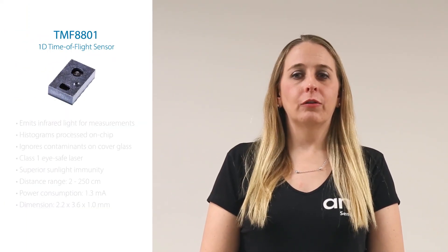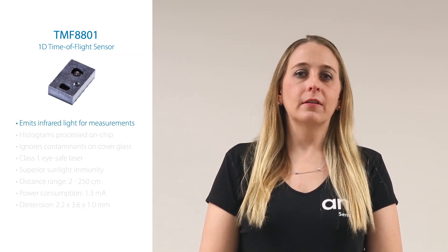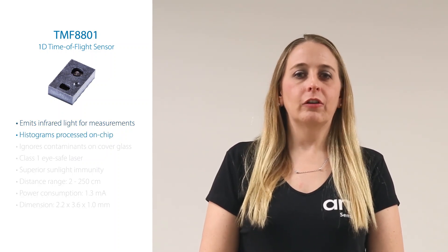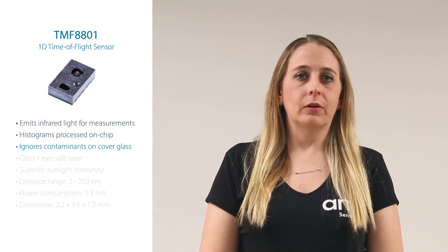The TMF 8801 is a direct time-of-flight solution which emits infrared light to measure distances accurately, processes histograms on-chip to eliminate multi-path signal reflection issues, and ignores dirt and other contaminants on cover glass materials.